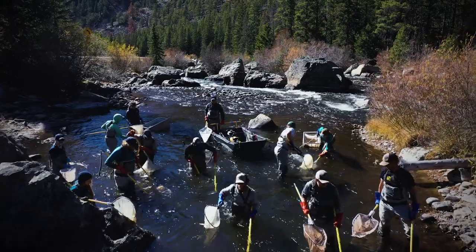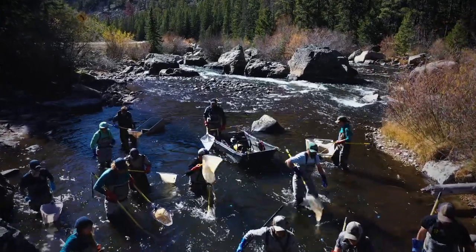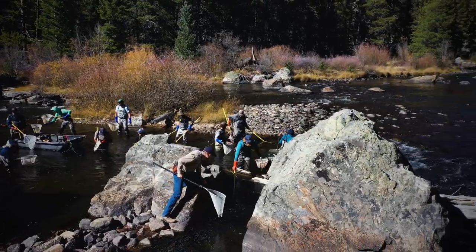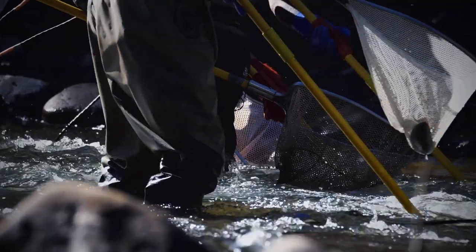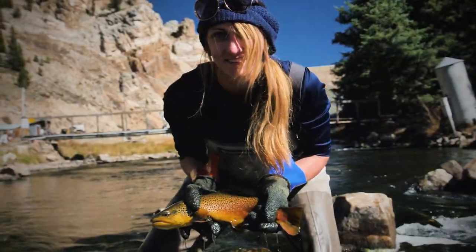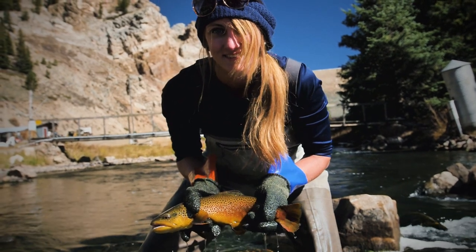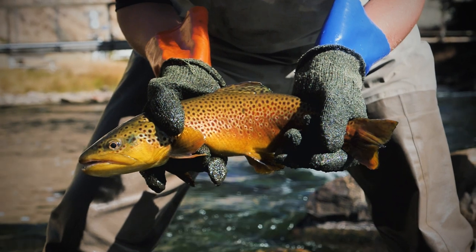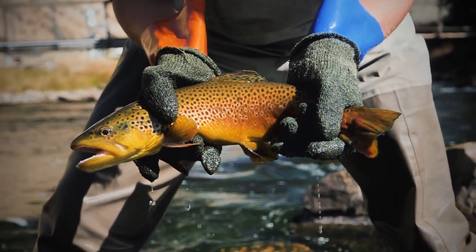The Gunnison and Taylor Rivers have really met the gold medal standard since about the late 1990s, and significant work went into maintaining conditions on those rivers to allow the fisheries to continue to persist. The Gunnison and Taylor Rivers really represent a successful conservation story with lots of partners that have made this fishery what it is today.